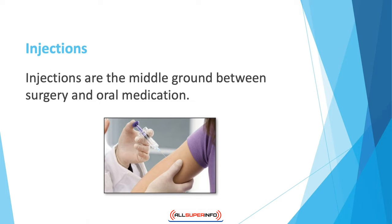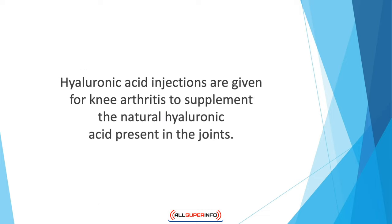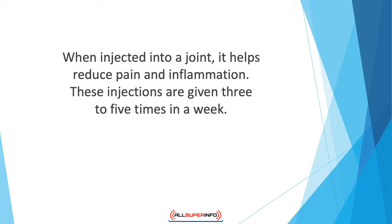Injections are the middle ground between surgery and oral medication. If oral NSAIDs don't work for you and you're not yet ready for surgery, then injections are your fix. Hyaluronic acid injections are given for knee arthritis to supplement the natural hyaluronic acid present in the joints. When injected into a joint, it helps reduce pain and inflammation. These injections are given three to five times a week.